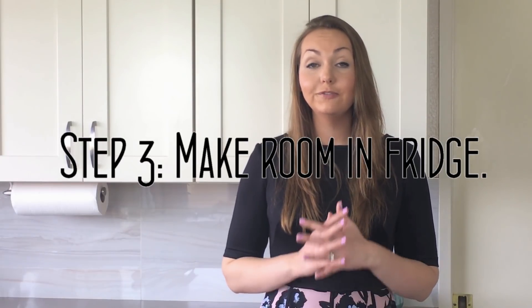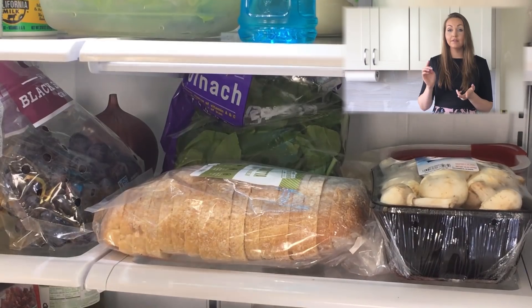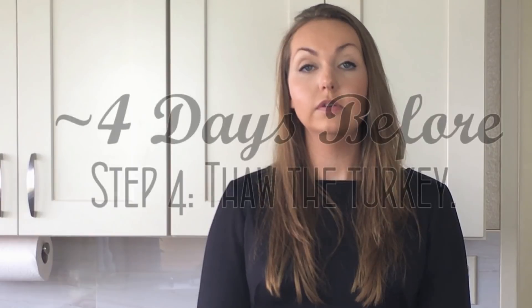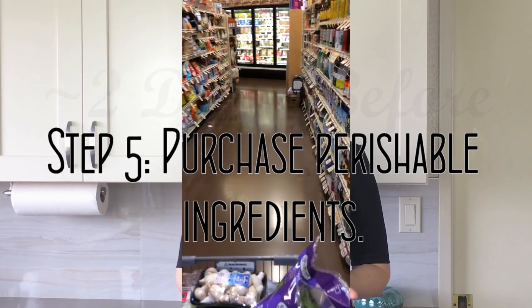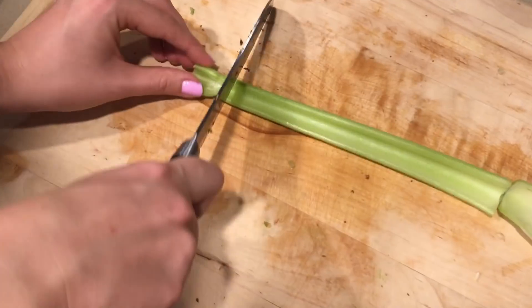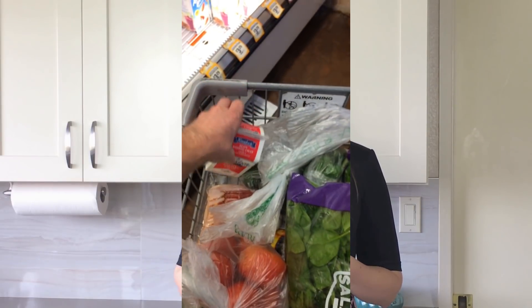I'm going to be making room in my fridge, so maybe that means eating the item, throwing it out, or giving it away, because I need to make space in order to fit everything for Thanksgiving Day. You'll also want to thaw the turkey — for me, I'm going to be thawing it about four days before. And about two days before, I'll be purchasing all the perishable items from my grocery list: the celery, the broccoli, the cauliflower, the rolls, the cream, etc.